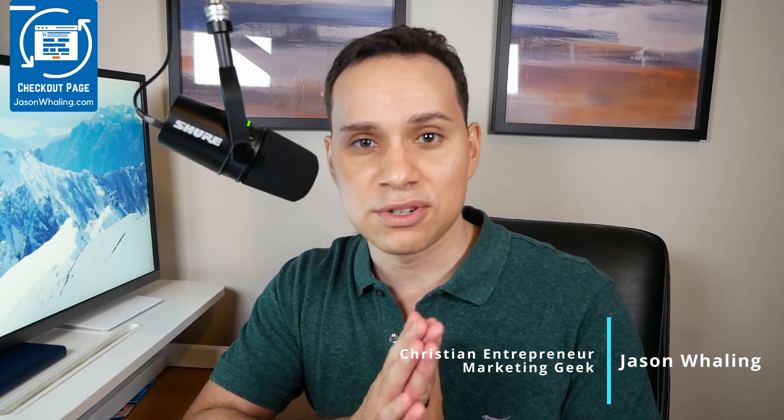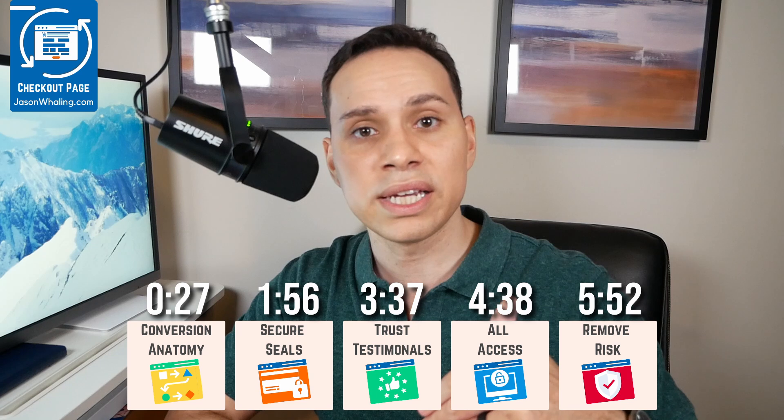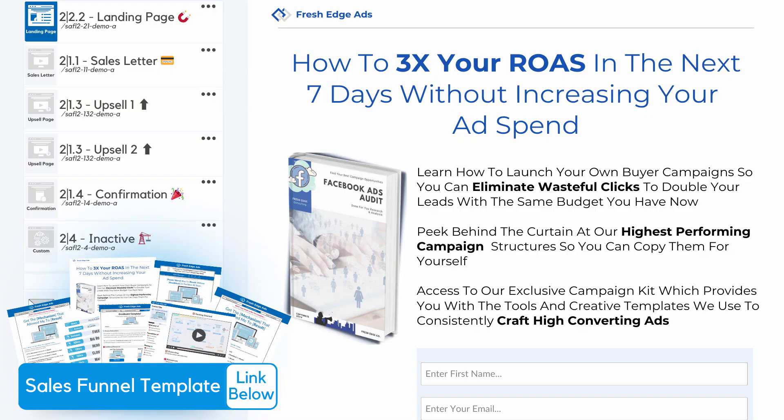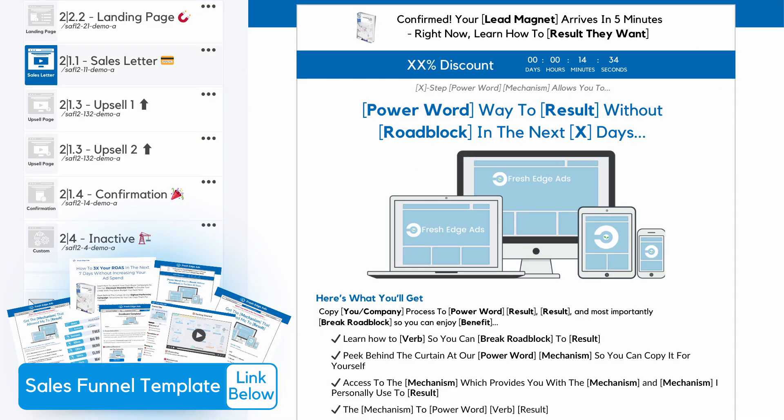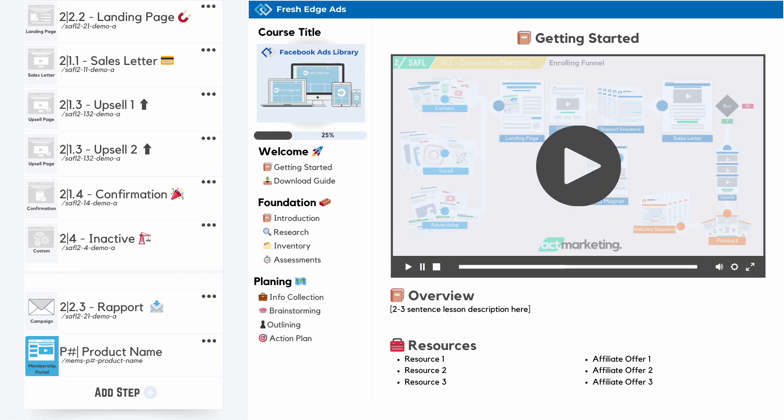I'm Jason, faith-based entrepreneur and marketing geek. Timestamps are below, along with some other helpful links and resources, including a link to our funnel template pack that has our top converting funnel pages, email campaign, and course framework to help you go from idea to sales in just a few days.